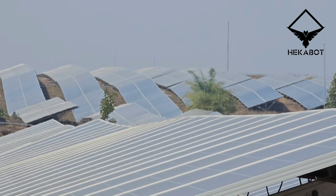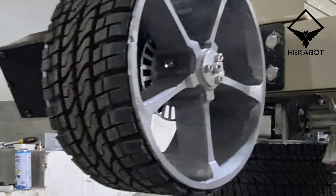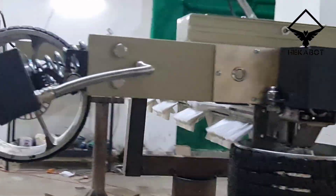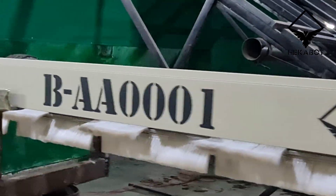Hecabot has introduced a groundbreaking solution in solar panel robotic cleaning systems — introducing the Heca 3 series robot, a pinnacle of innovation in solar panel cleaning technology.